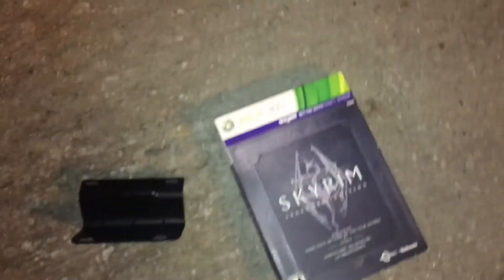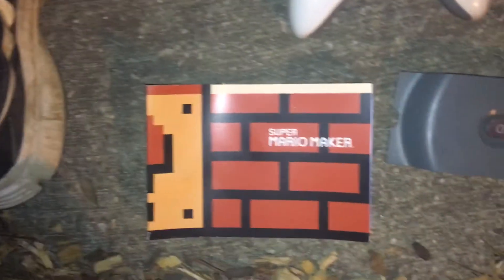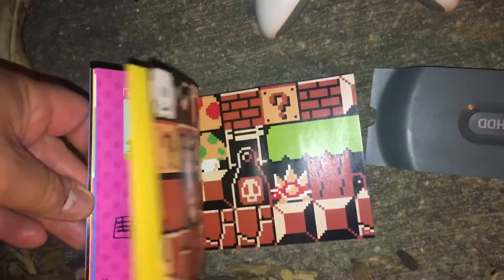All right, recap: found this little stand for the Wii U, Skyrim Xbox 360 sleeve, 60 gigabyte hard drive for the 360, Xbox 360 controller without the battery, Pokemon White Version Nintendo DS case — empty, Super Mario Maker — I'm gonna call it a comic book, it's just a huge book with all kinds of awesome pictures in it, Grand Theft Auto 5 for Xbox 360, an empty case, and the other piece to the hard drive that I will not keep.